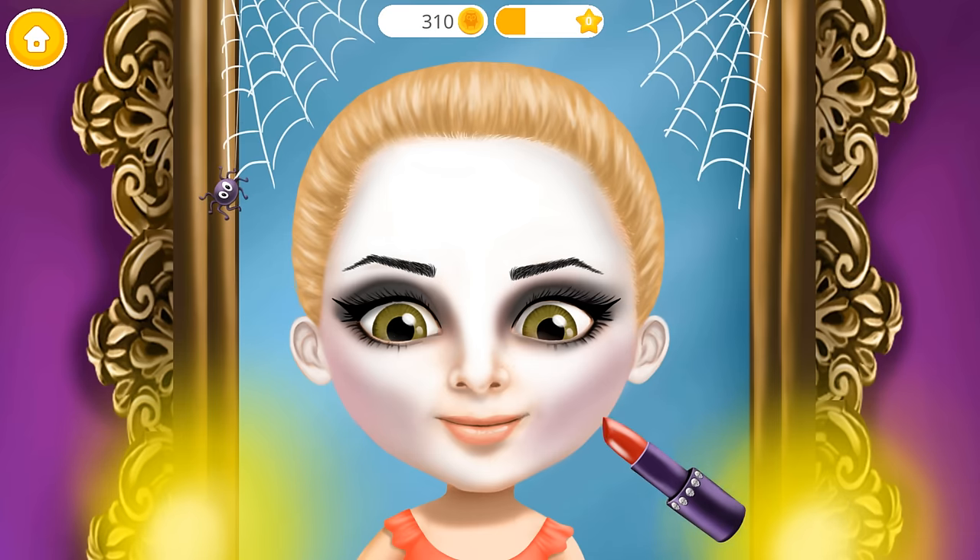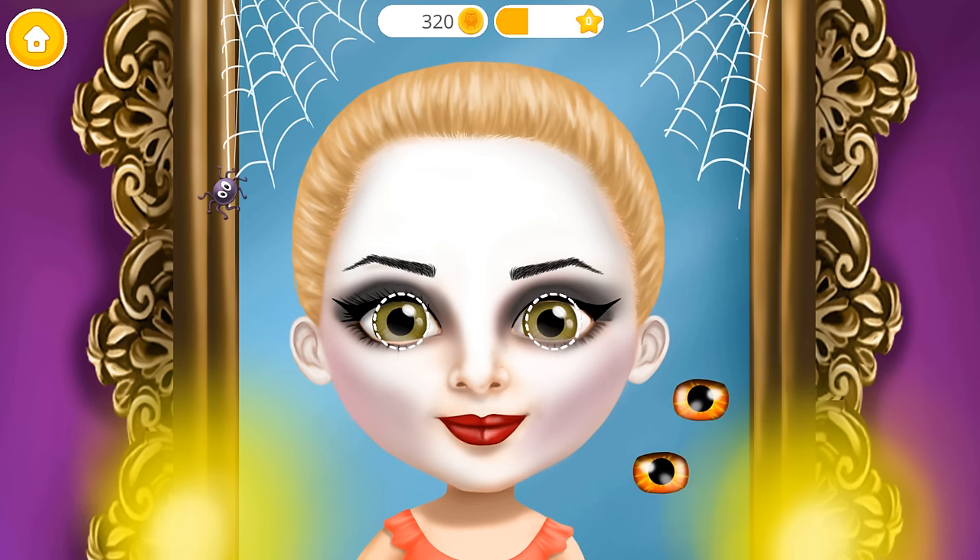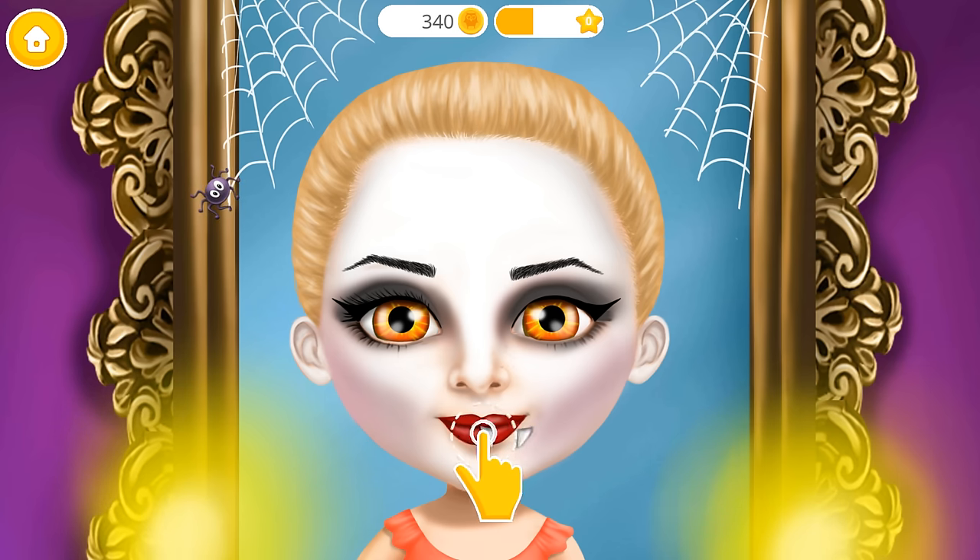And of course, red lips. I need more red lips. I need more scary eyes. No true vampire look is complete without a set of fangs.